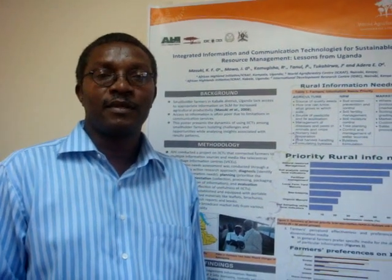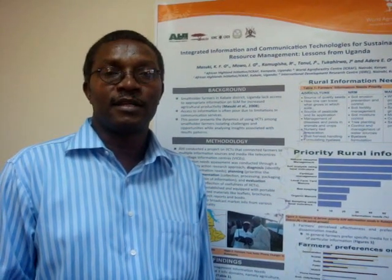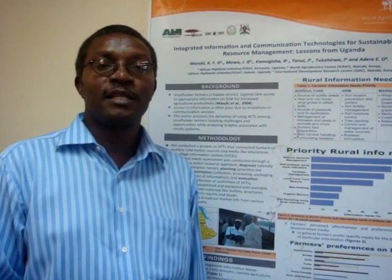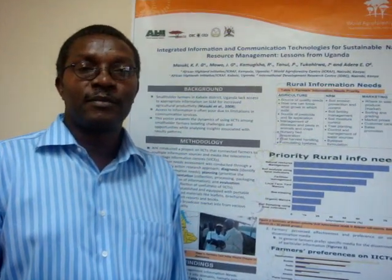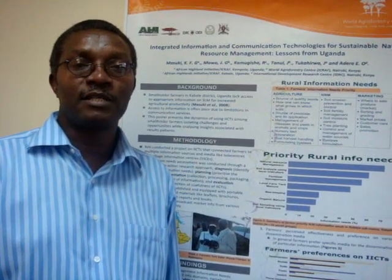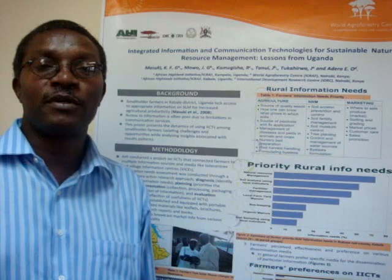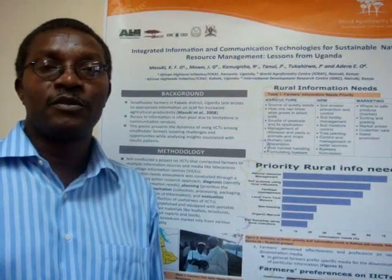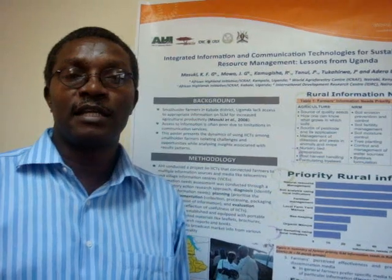My name is Kenneth Masuki. I'm working in the Eastern Africa program under the African Island Initiative project. The project I'm talking about is on increasing information access to farmers, with a project we conducted in southwestern Uganda. It was on introducing ICTs in agriculture and natural resource management.